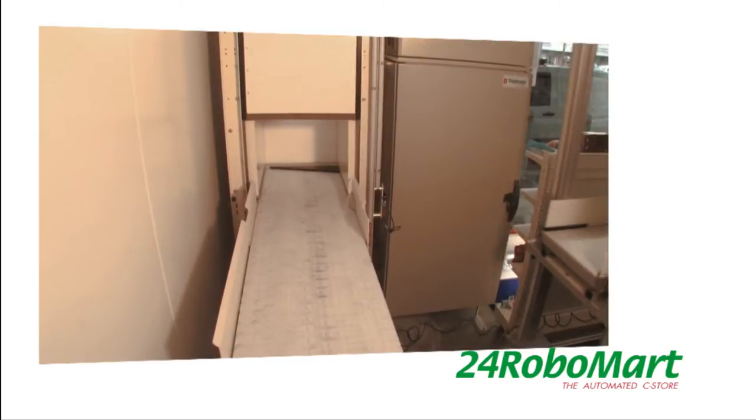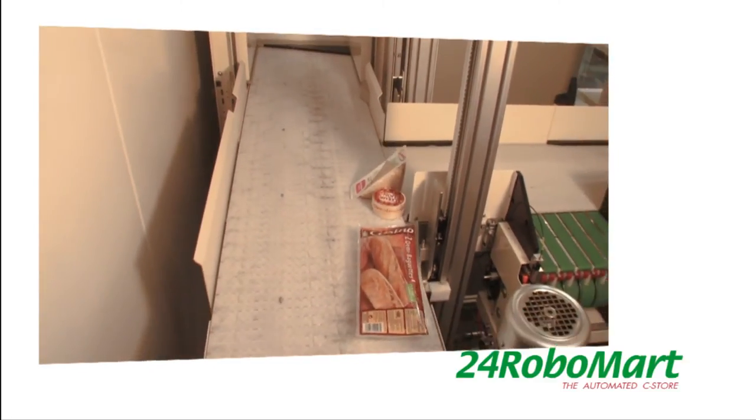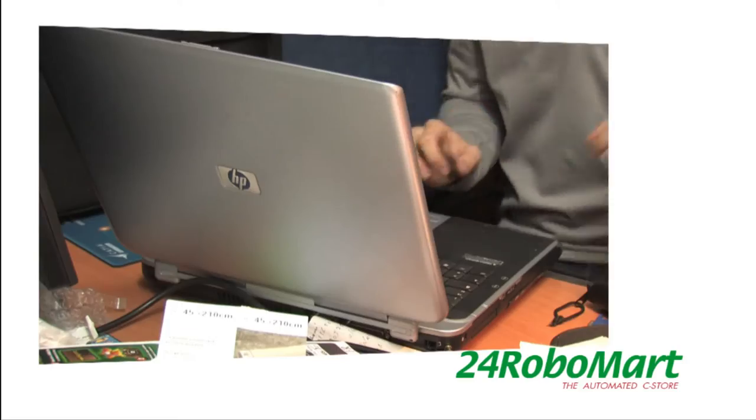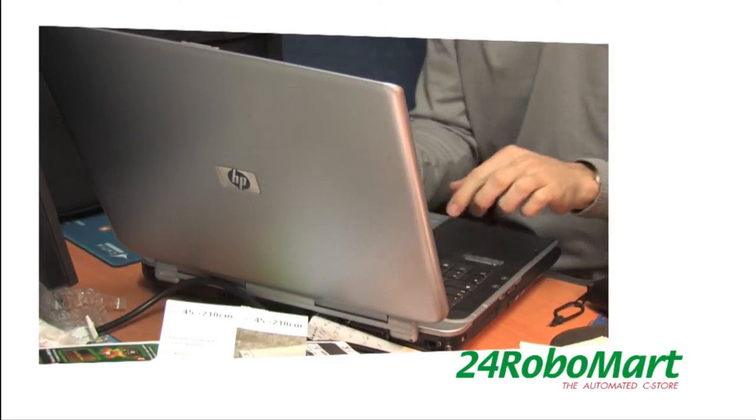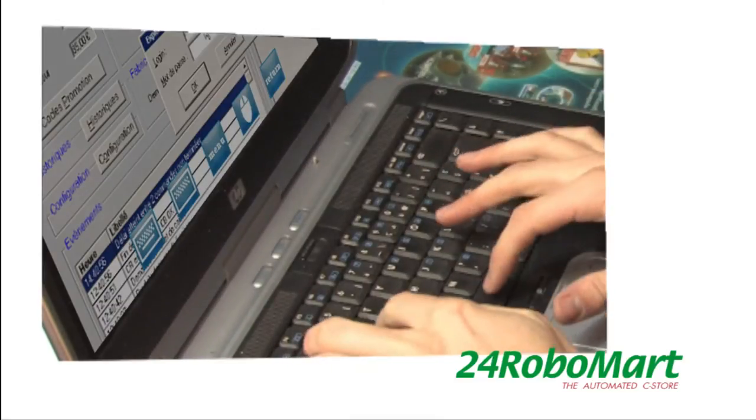Other tasks can be made remotely. Use-by-date products will be eliminated by the robot just before expiration. Through a DSL connection, the retailer controls and manages the store, and has access to a lot of maintenance options as well.